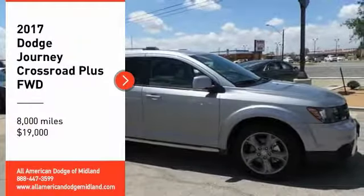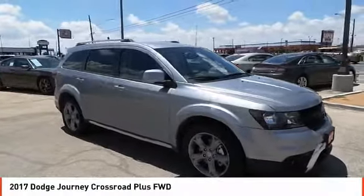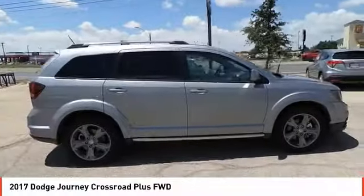We are pleased to show you the 2017 Journey. Dodge Journey combines the practicality of an SUV with the comfort of a car, all while boasting a style all its own.